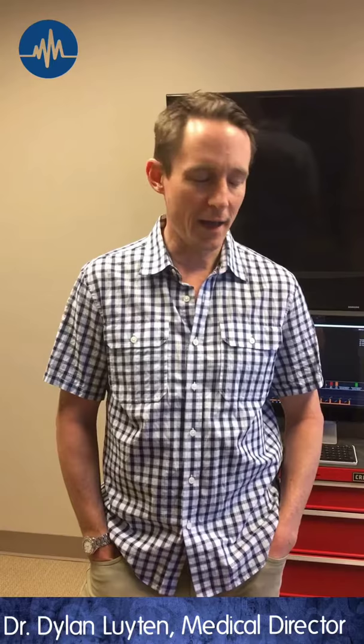I'm Dr. Dylan Leuton, Regional Medical Director for Cascade Training. I want to give you a little update on the question of pupils for the head exam. This comes up all the time, and I think there's a lot of confusion.